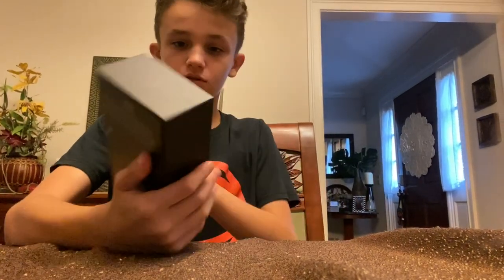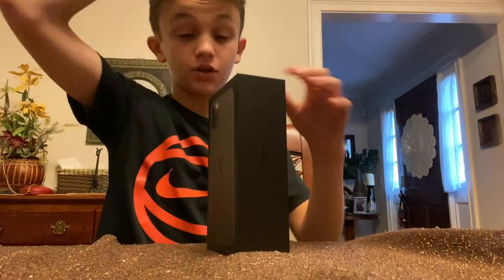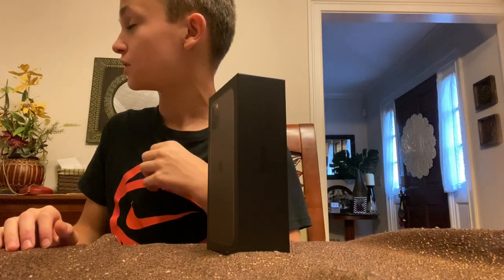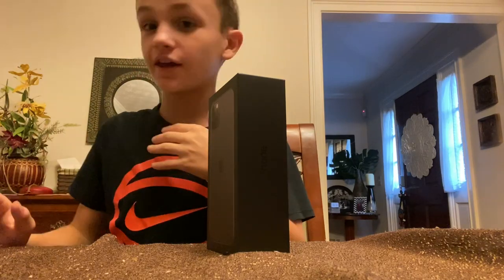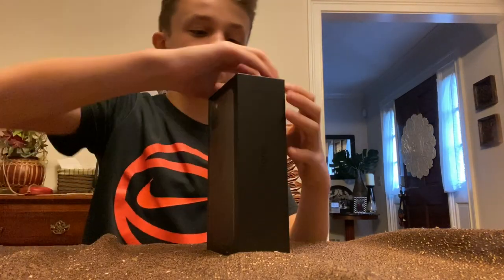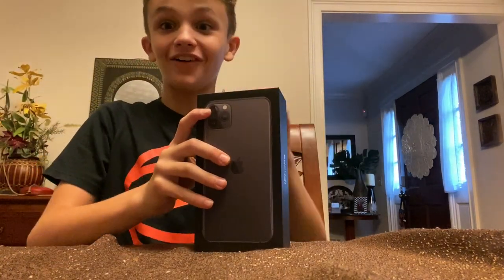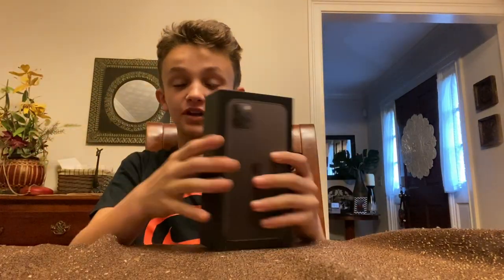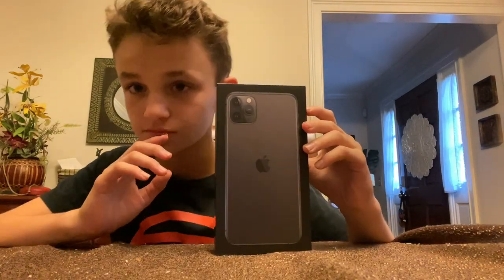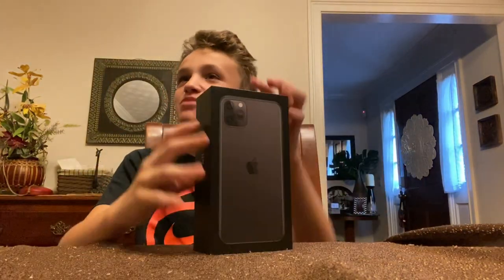This is so cool. I'm 11. Hey, I'm 11! Dad, I never thought about it this way — I'm getting the iPhone 11 Pro Max and I'm 11 years old right now. That's actually really cool. Two things, guys: if you guys didn't know, my name is Max. And I'm 11 years old. So I'm 11, my name is Max, and I'm getting the iPhone 11 Pro Max. Good pun, Dad. Good pun.